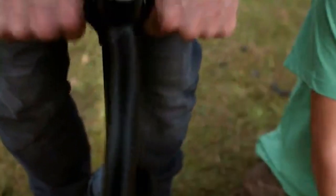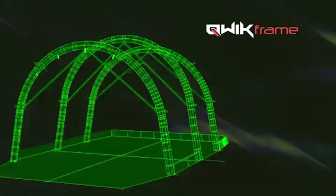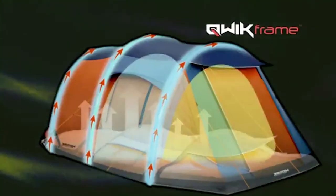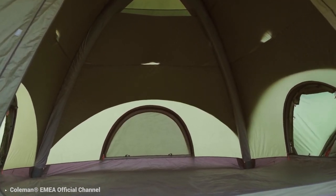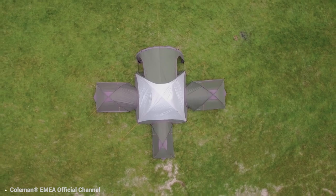An inflatable tent is very simple to set up and take down by one person — you can do it by yourself without any help from others. Plus, inflatable tents are made of heavy-duty and super-tough materials.